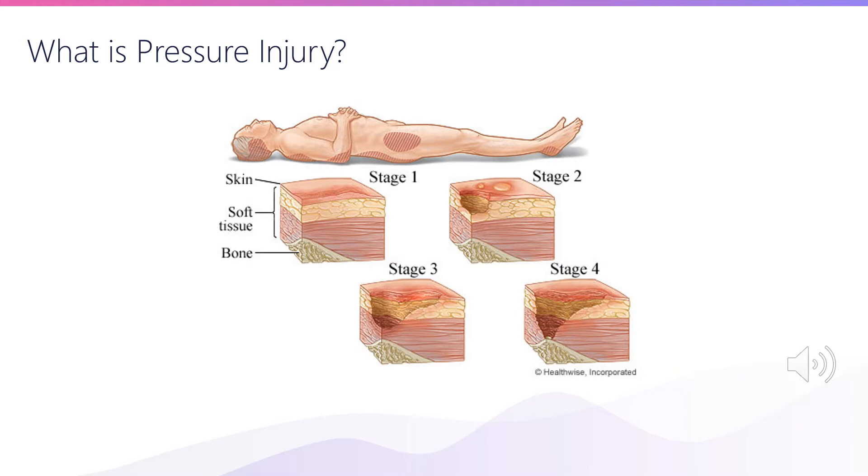And if that doesn't happen, you can get a pressure ulcer. Initially these things just start off as an area of redness, but if they're not addressed and there continues to be alterations in blood flow, these injuries can quickly evolve into full thickness wounds like the one you see here.